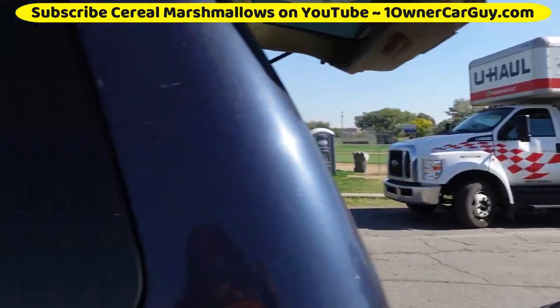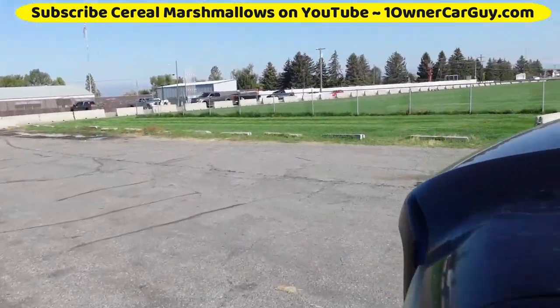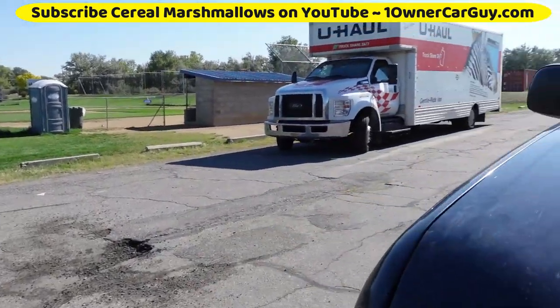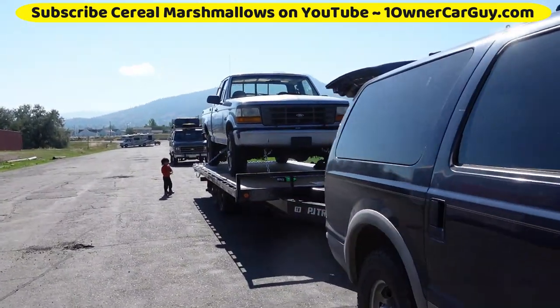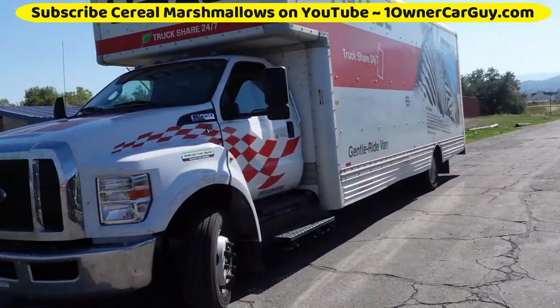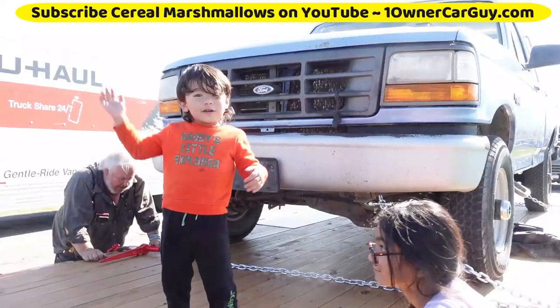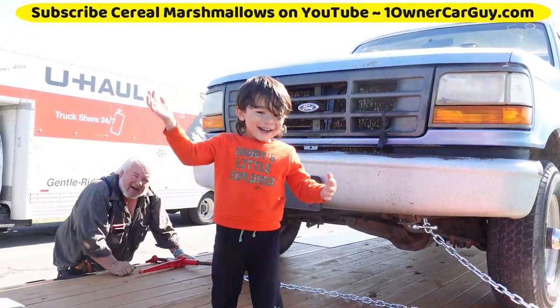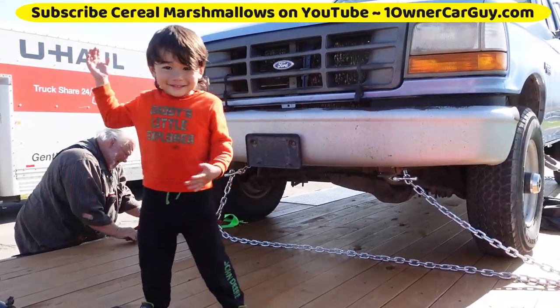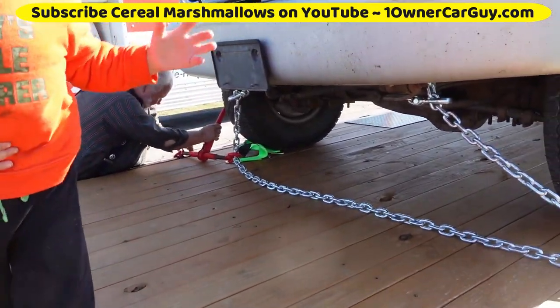Somehow or another, we didn't bring the right binders or straps. So, not having the right straps, we had to go to Harbor Freight and get some chains. We've got it on here — glad's helping, got the van, U-Haul's ready to get loaded. Somehow or another we got this thing strapped up. We'll see what happens here — we've got chains on it, chains on the ground.